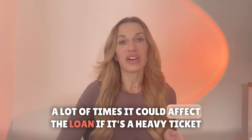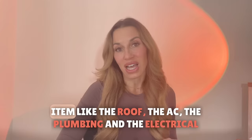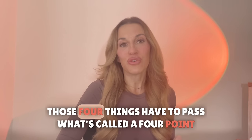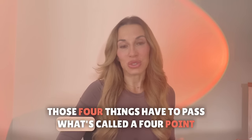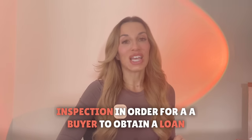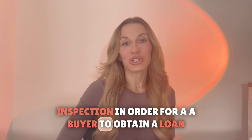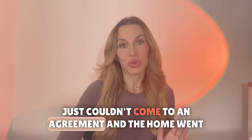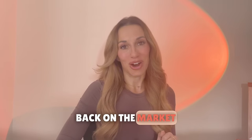A lot of times it could affect the loan if it's a heavy ticket item like the roof, the AC, the plumbing, and the electrical. Those four things have to pass what's called a four-point inspection in order for a buyer to obtain a loan. So it could be something as simple as the buyer and seller just couldn't come to an agreement and the home went back on the market.